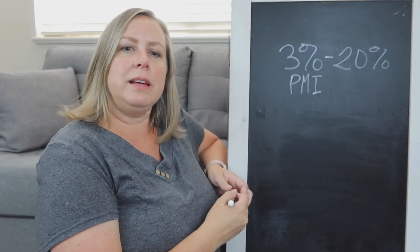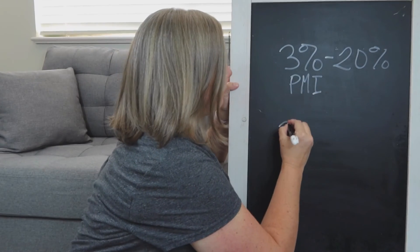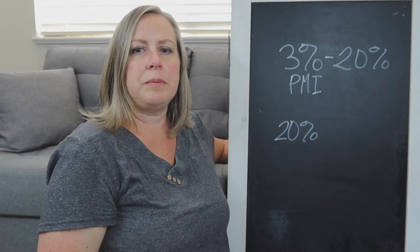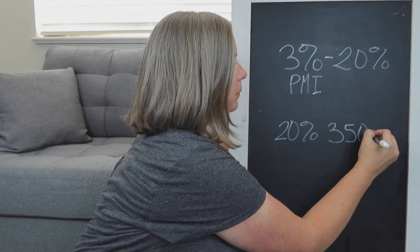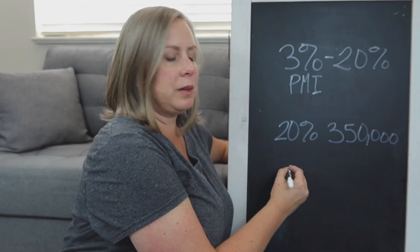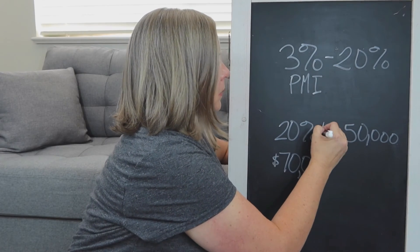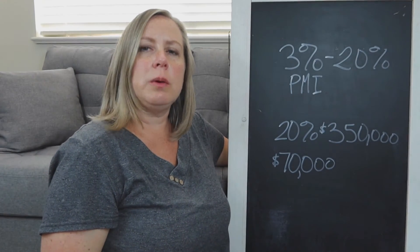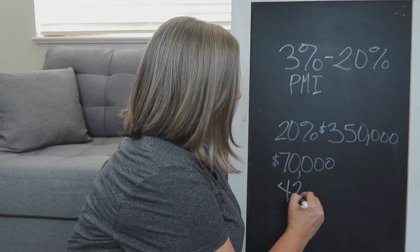Now let's say instead of 5% down, you want to put 20% down to avoid private mortgage insurance. You'd again qualify for a $350,000 loan. Your down payment of 20% would now be $70,000, because 20% of $350,000 is $70,000. You would now be pre-approved to purchase a home worth $420,000.